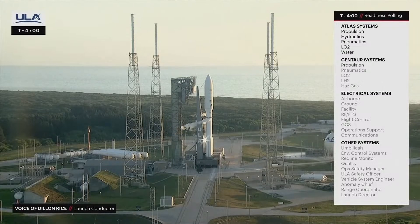Centaur systems: propulsion — Go. Pneumatics — Go. LO2 — Go. LH2 — Go. Pass gas — Go.